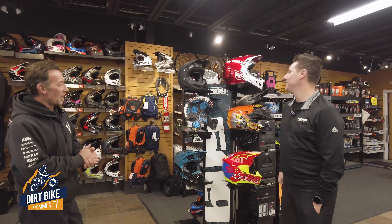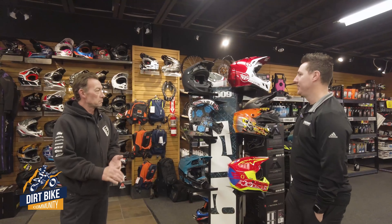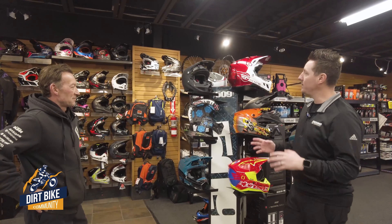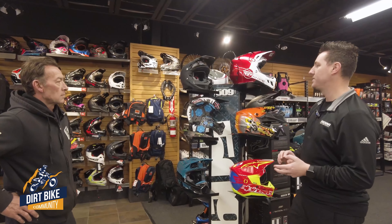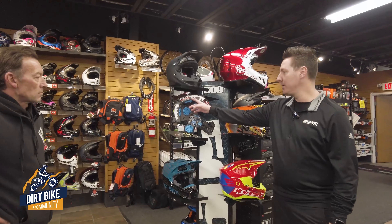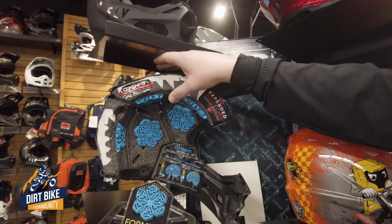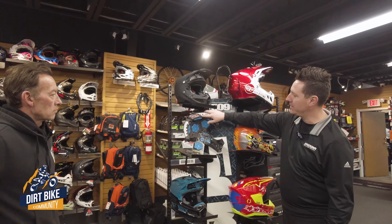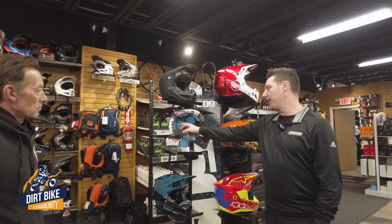A helmet is the number one most important thing you put on your body. You've got to keep your head intact — you need to get to work on Monday and have fun over the weekend. The biggest differences from top to bottom are weight and safety. Safety comes in the form of different EPS foam. As you can see on this breakaway, the foam inside is essentially styrofoam — that's what protects your head in a crash. Higher-end helmets have things like triple-density foam and cone valve foam, with a denser foam on the inside and softer foam on the outside for more protection.